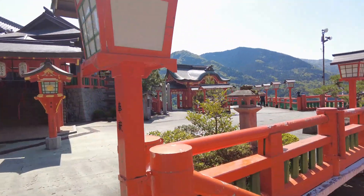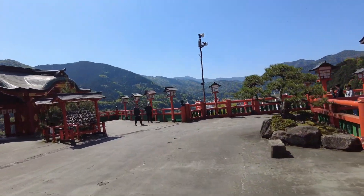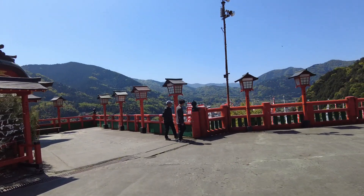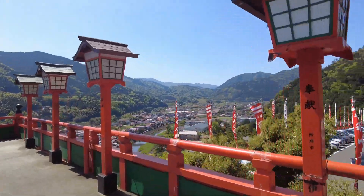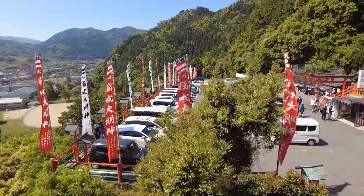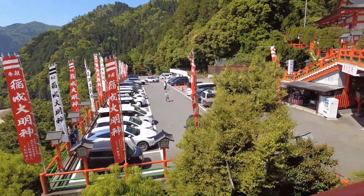Izumo Taisha, one of the most important shrines in all of Japan, is located here in Shimane Prefecture and also has those straw ropes. Inari is associated with foxes, and I think that's why the vermilion color comes from the fox. There's also a parking lot here, so if you have a car you can just drive up and park — you don't have to do the climb.